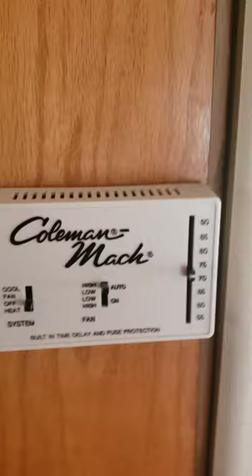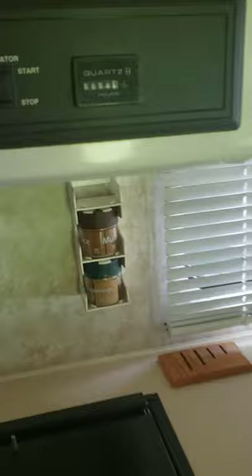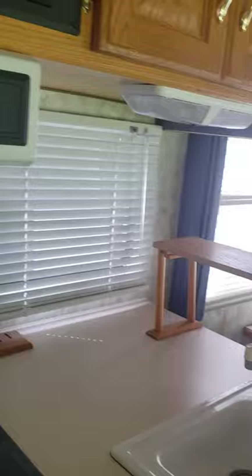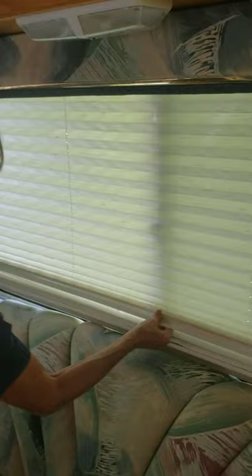We've got central air and heat, and you can see the hours on the generator, which is only six. They never used it, so that's why it's not working right now. My mom wants to point out these double blinds because her new camper doesn't have them and she's going to miss them. You have the light-filtering shade and then the darkening shade for nighttime. Most campers don't have these nice shades anymore.